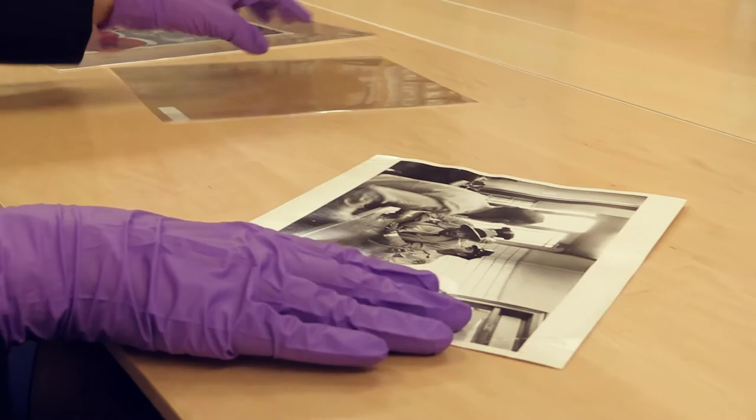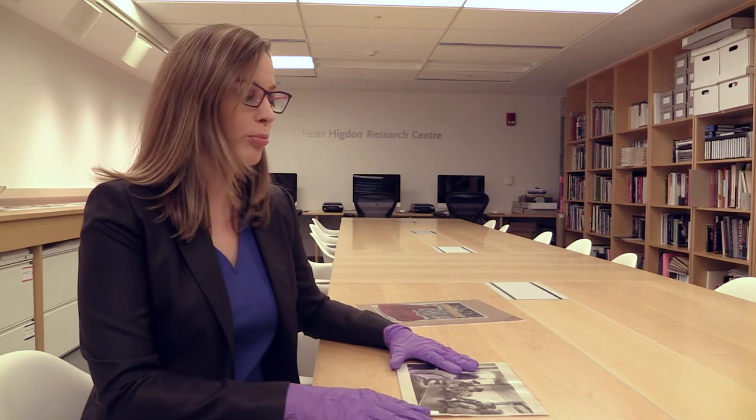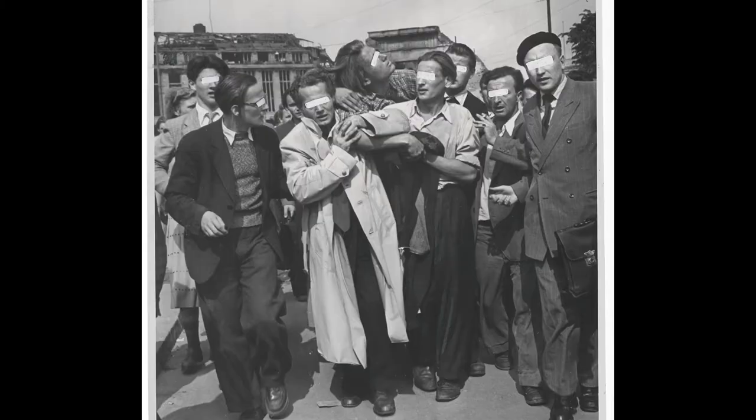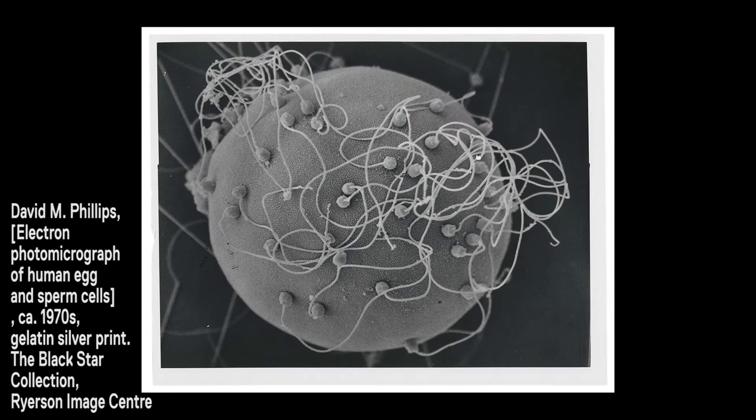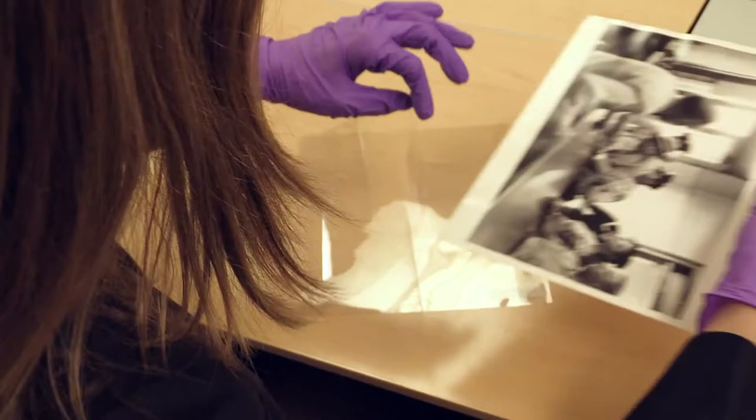A large portion of the collection is comprised of the Black Star collection, which is nearly 300,000 press photographs from the New York City agency Black Star, a photojournalism agency. The subject of this photograph is actually Martin Luther King Jr. being arrested in Montgomery, Alabama in 1958.